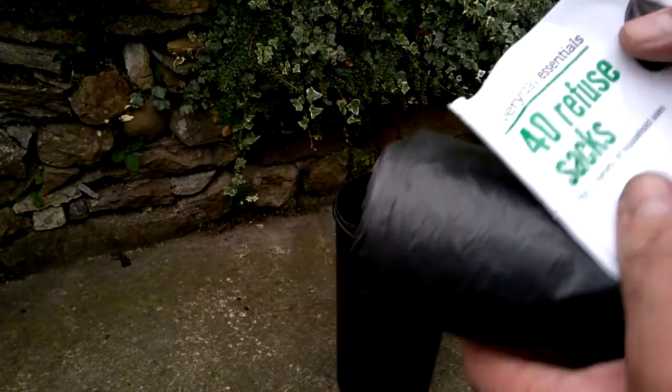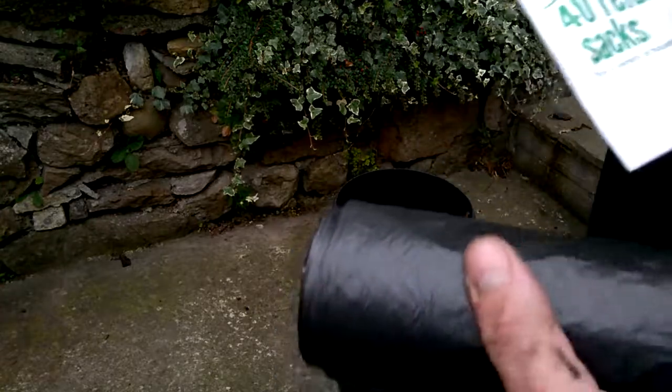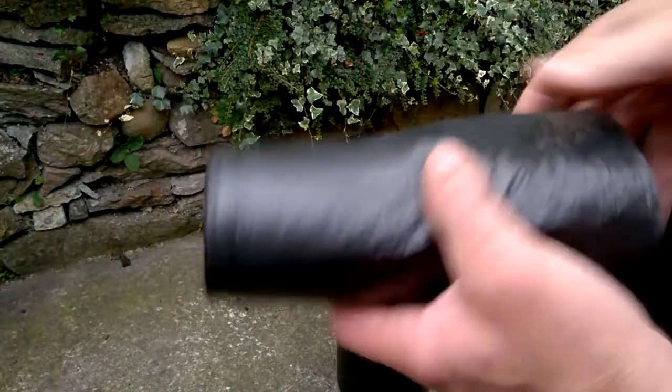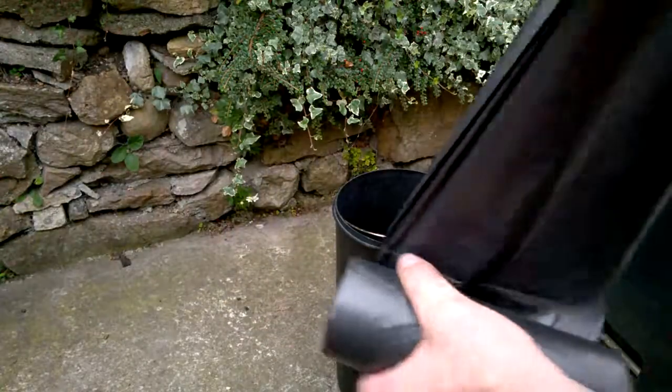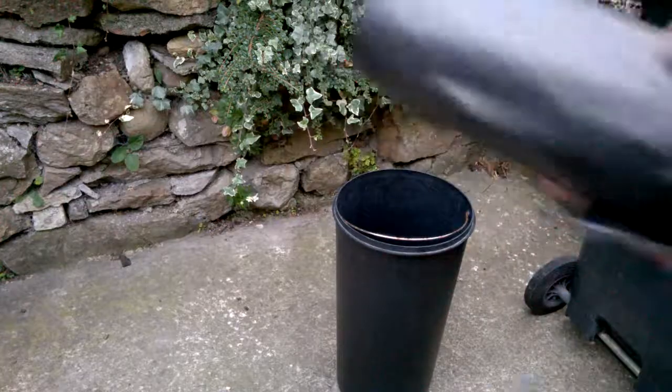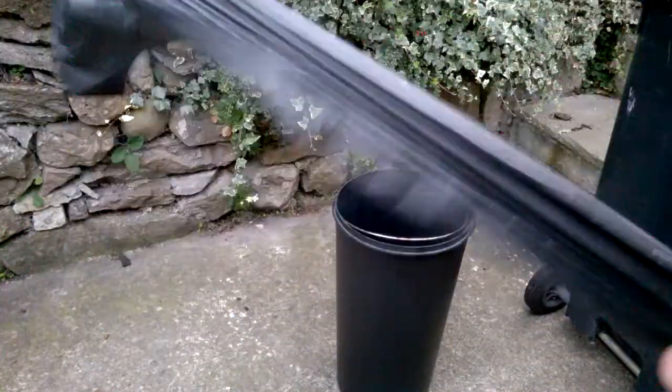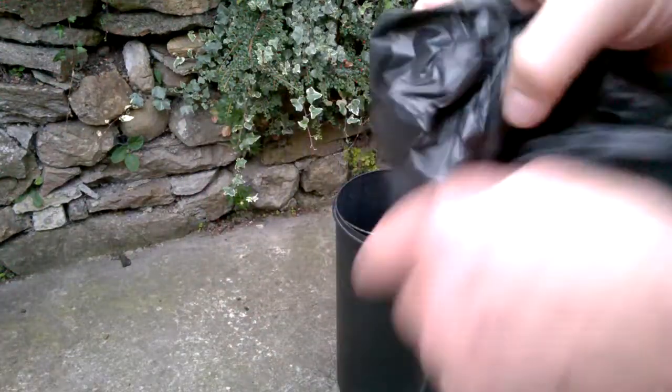Hi guys, I'm going to try out Everyday Essentials 40 refuse bags by Aldi right now. I know this is like, what are you doing this for Tony? But it's the sort of thing that you buy every day. I've had a few cheap ones and I'm going to test the strength of these ones, because some bags I've bought from other stores — I can't mention who — are just problems.